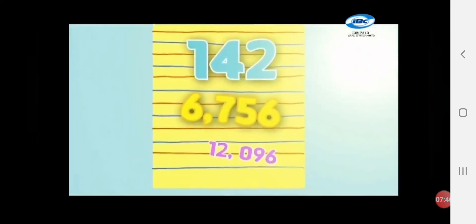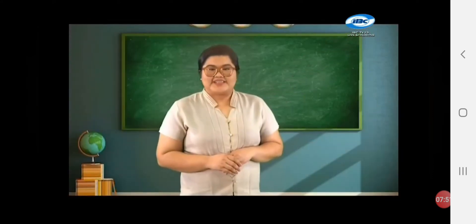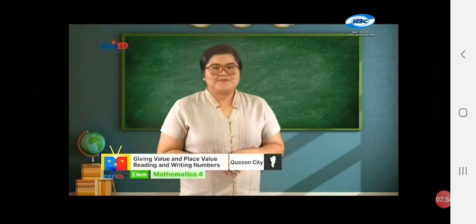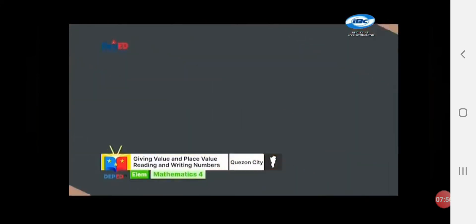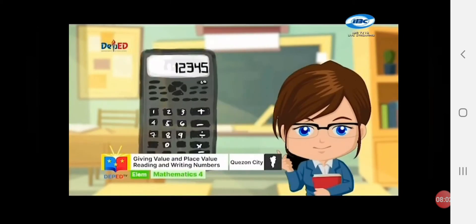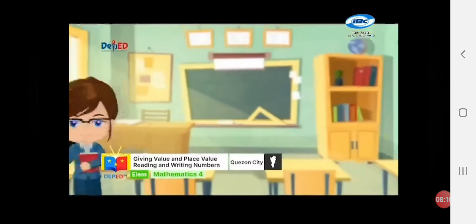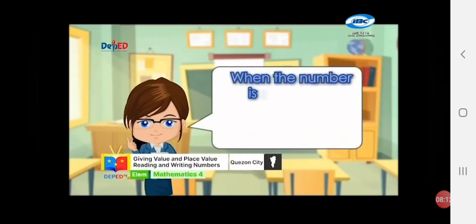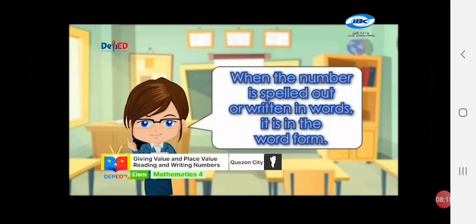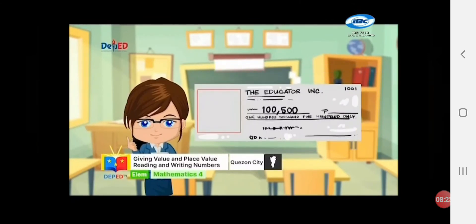What you have written are numbers in standard form! Standard form are numbers written in numerical form or in digits! For example: plate numbers, numbers in the calculator, the number of your house, dates in the calendar! On the other hand, when the number is spelled out or written in words, it is in the word form! For example, we can see it in check vouchers and other important documents!